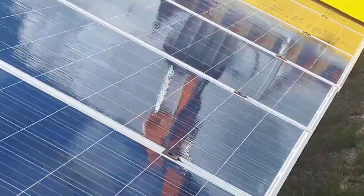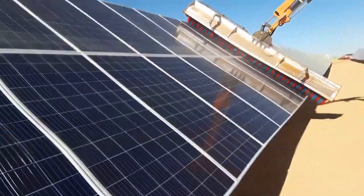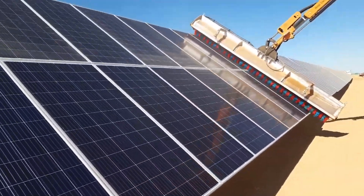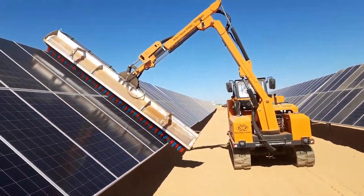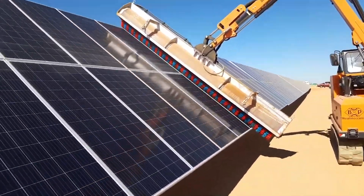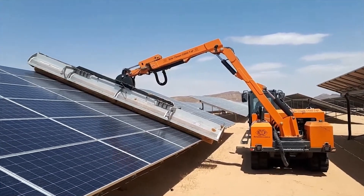Its telescopic feature allows it to reach different angles, ensuring thorough cleaning. For solar farms and eco-conscious businesses, the Solar Cleaner C4000 is a must-have, ensuring that solar panels remain effective and efficient.